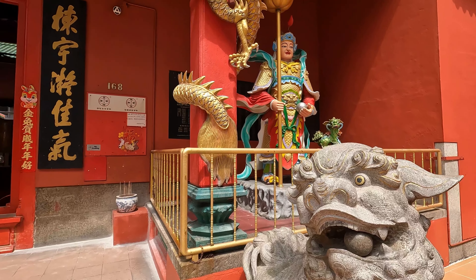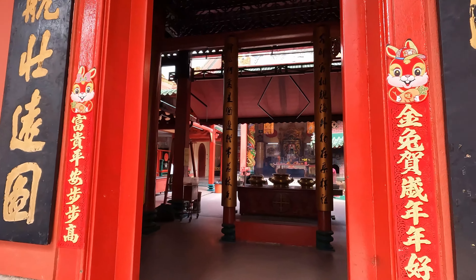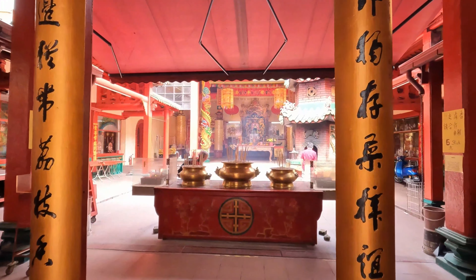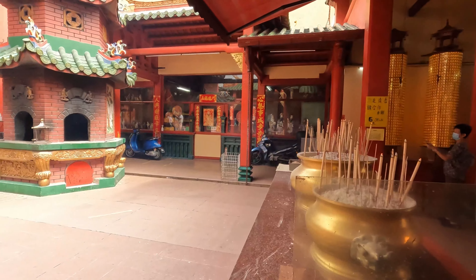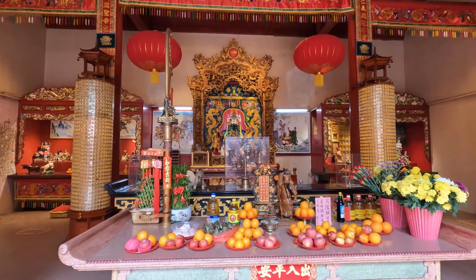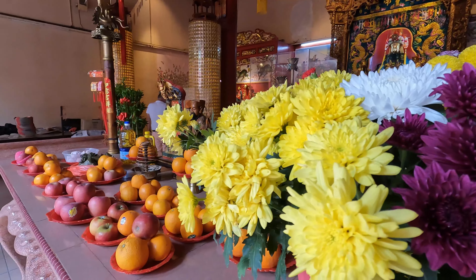Just around the corner, we find the Guan Di Temple. This beautiful temple dates back to 1886 and it's got a stunning backdrop. The smell of incense is thick in the courtyard, with beautiful shrines and temple at the back, and the open roof with the 118 tower piercing the sky. Beautiful.